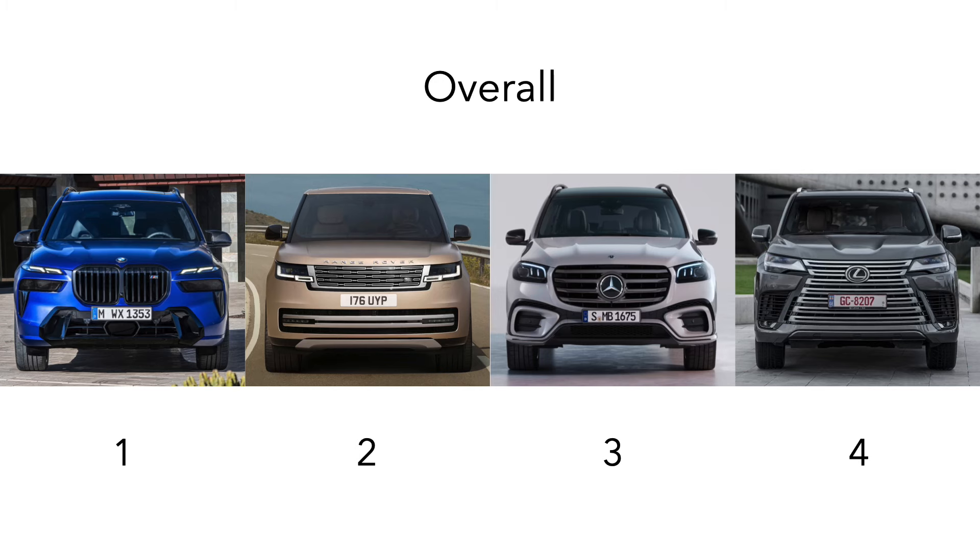So what do you guys think of this conclusion and what are your thoughts on these four full-size luxury SUVs? Let me know in the comments below and as always, please like this video and subscribe to my channel to be the first to see more amazing content like this in the future. Cheers!